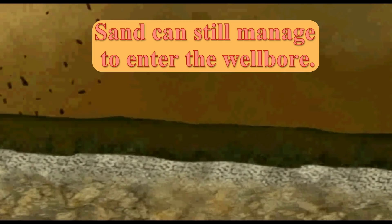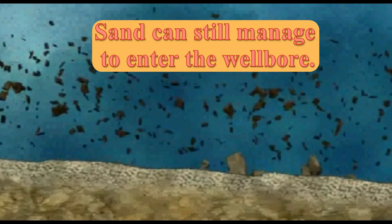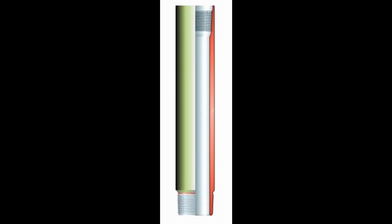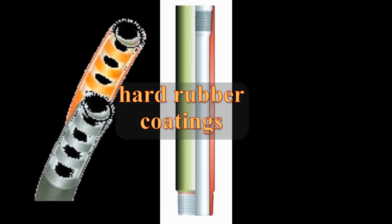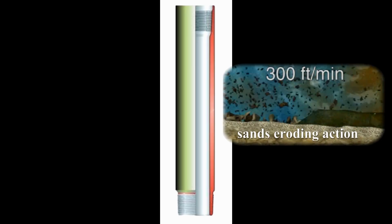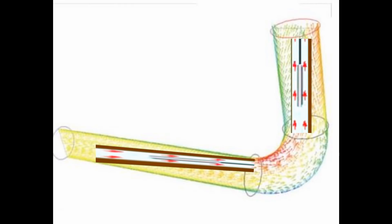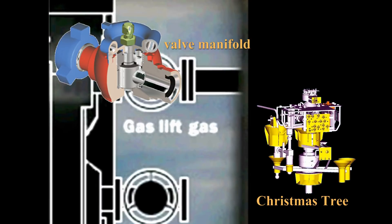Even with sand gravel procedures, sand can still manage to enter the wellbore. To protect against the eventual sand accumulation once production has commenced in these formations, the engineering team uses varying techniques. The first is to install blast joints constructed with extra thick walls. In addition, they may use hard rubber coatings on the outside that can help the tubing withstand the sand's eroding actions. Another method is used in areas where the oil and gas flow stream changes direction. These continual motion changes can cause the valve manifold on the Christmas tree at the surface to cut out at its elbow fitting.